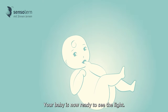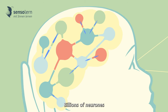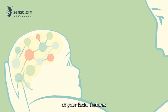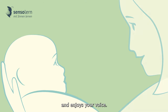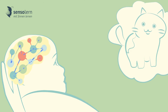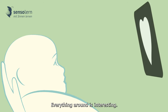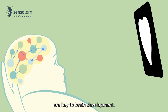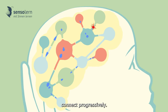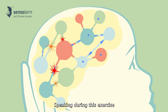Your baby is now ready to see the light. Its eyes are the main window to its brain — neurons start to connect and interact. It learns as it stares at your facial features and enjoys your voice. Everything around is interesting. High contrast shapes are key to brain development, and the brain thrives as the neurons connect progressively.